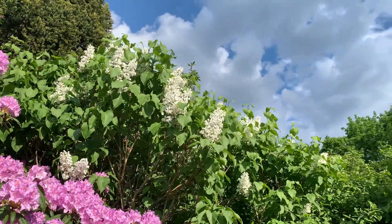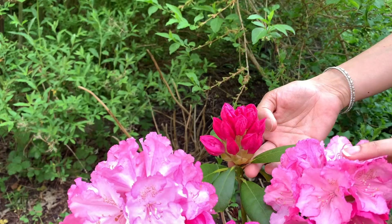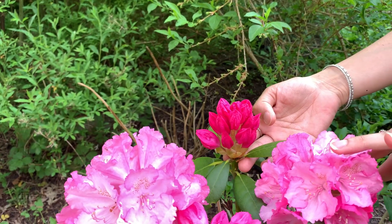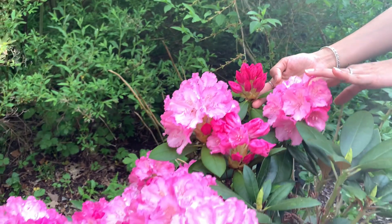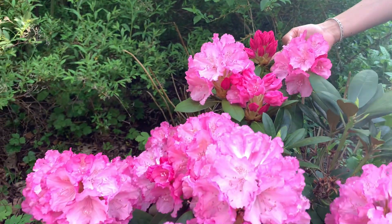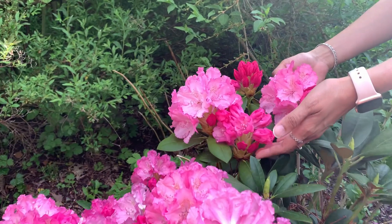Rhododendrons love shady spots in the garden, and their buds will be tight little bulbs throughout the year, but they bloom in spring with a burst of colors. There are around 1,000 varieties, and one of them is the national flower of Nepal.